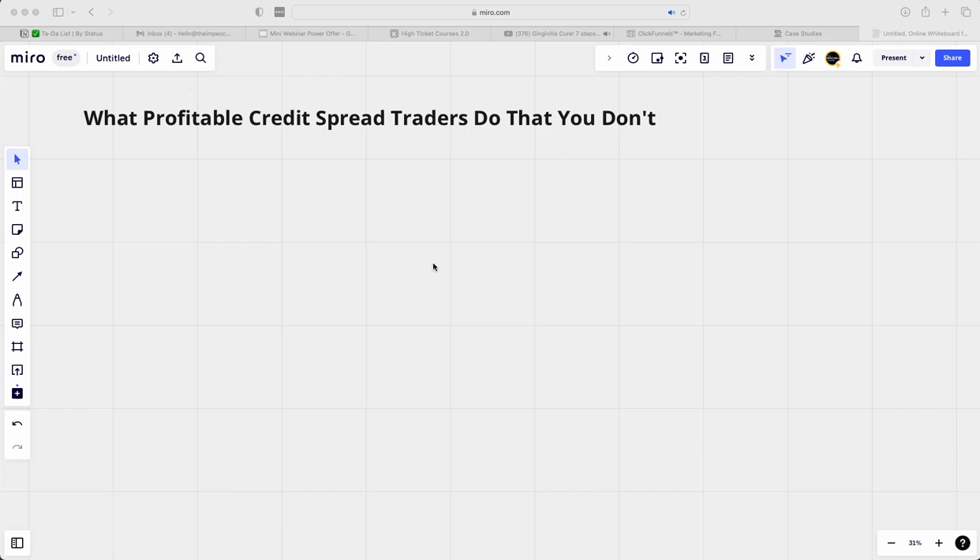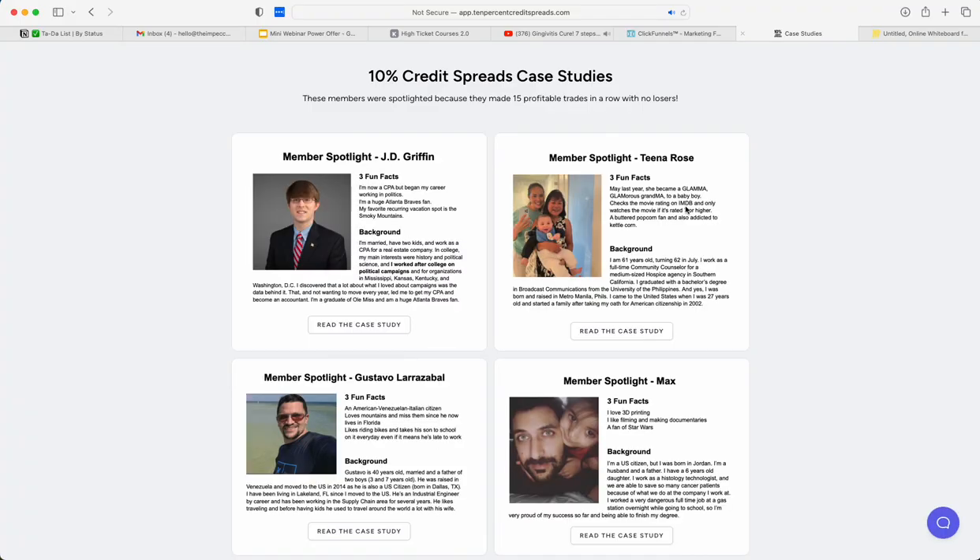In this video I want to walk you through what profitable credit spread traders do that you aren't doing. I'm going to highlight some key aspects from real life examples of traders that aren't myself. I want to recap what others have done starting from nothing with full time jobs and other various aspects, and how you can too. If you start implementing the key items I'll be discussing, you too can become a profitable credit spread trader.